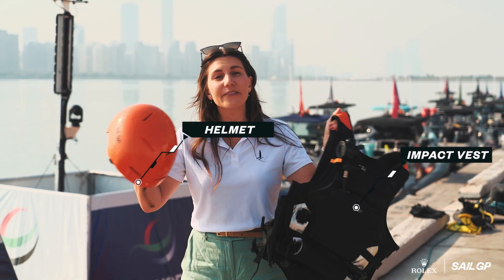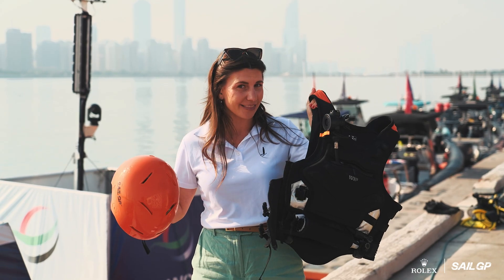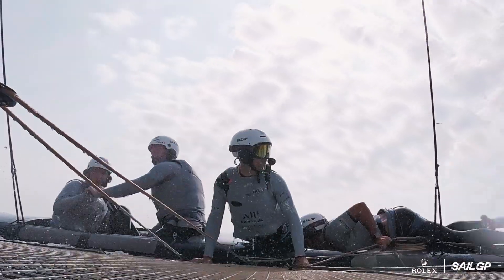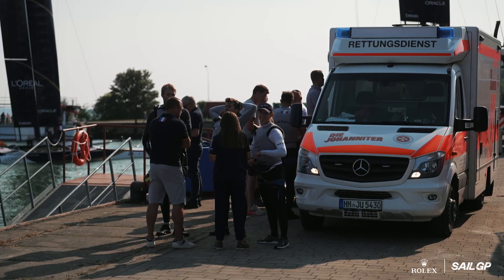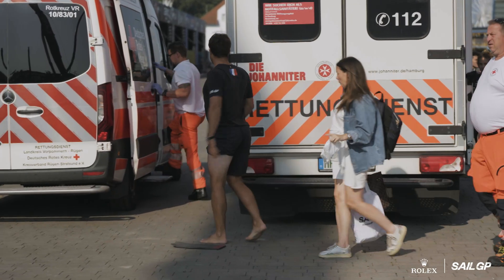It starts with impact vests and helmets — every SailGP athlete has to wear them. These vests are designed to absorb the force and disperse the impact on the athletes. Not long ago, one of these made the difference in a huge collision. It absorbed the hip and that sailor walked away with minimal injuries. Impact vests can reduce the force on the body, helping prevent broken ribs and internal injuries.